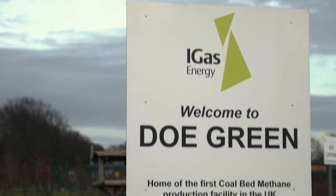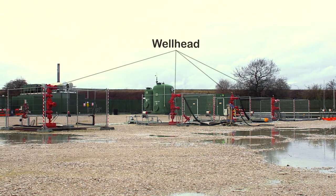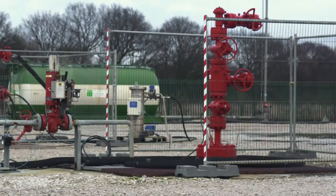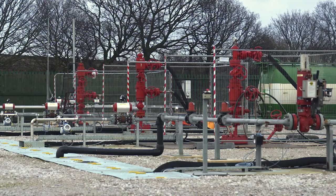During production, the well heads — similar to those you can see here — and associated production equipment are the only things visible on the surface. There may be between four to ten wells on each pad. The lifetime of a production site could be as long as 25 years; however, the drilling rig would only be on site for approximately two of those years in total.